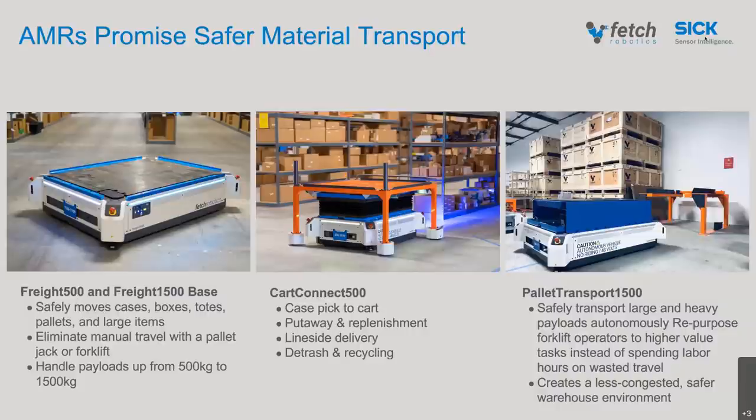On the right-hand side you can see the Freight 1500 also with a lift, designed to go underneath the orange pickup and drop-off station — the P&D station. This is designed so you can put a pallet on top. The idea is that the forklift puts the pallet on the P&D station, the robot gets notified, comes and picks up the pallet, and moves it to another P&D station. This is how customers interface between a forklift and the robot, and how they gradually replace forklift-driven processes with processes supported by AMRs.